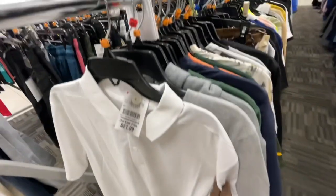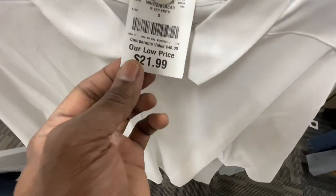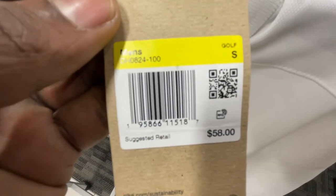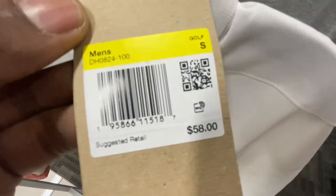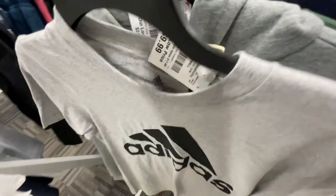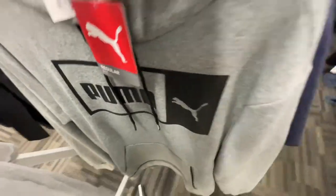Over in the clothing section starting size small, working our way up to size large, then jumping over to shorts. First thing - you got a Nike polo here selling for $25. I'm assuming this polo retails around $60 - yep, $58 dollars, it's for golf. Y'all can look up the style code right there. They also got basic Adidas tees for $10 and a Puma hoodie for $25 in gray and black.